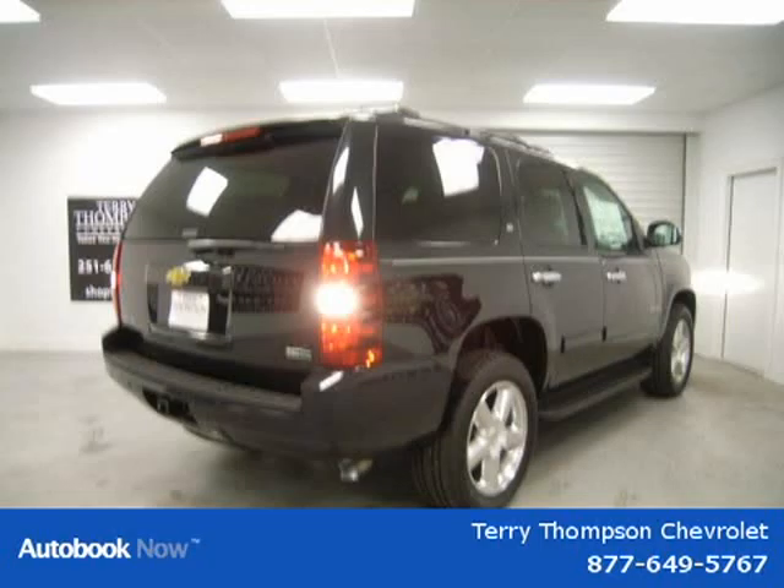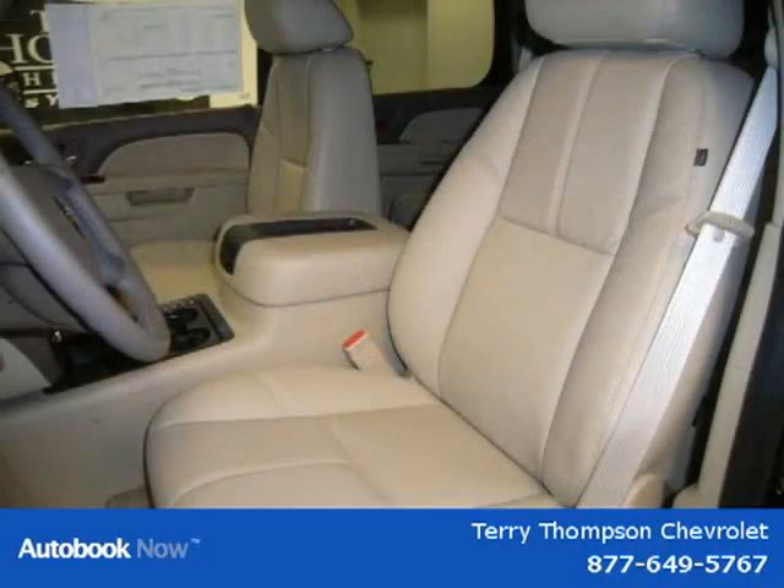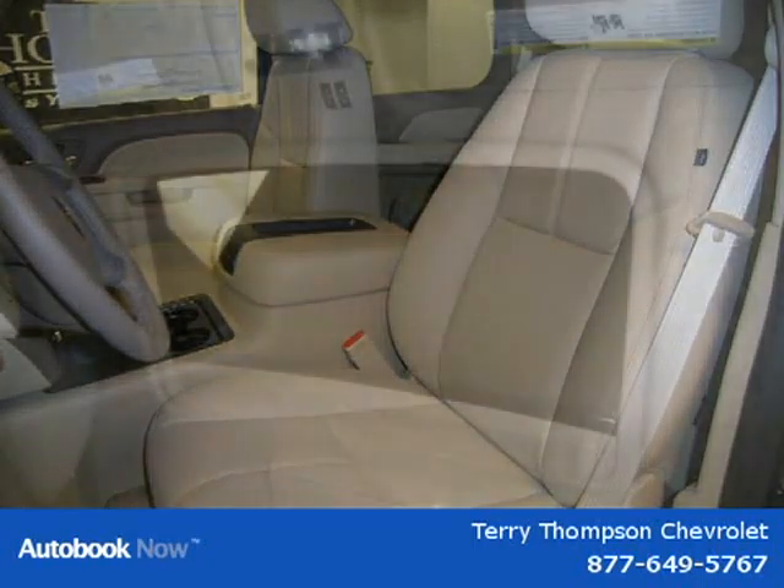This 2011 Chevrolet Tahoe is located in Mobile, Alabama and has zero miles on it. It has a beautiful black exterior paint color which is complemented by a matching interior color.